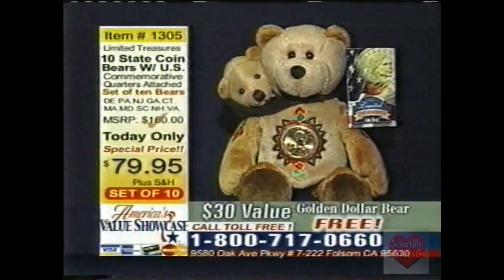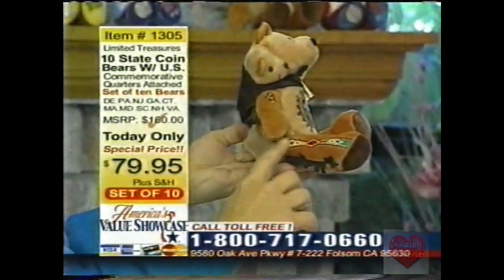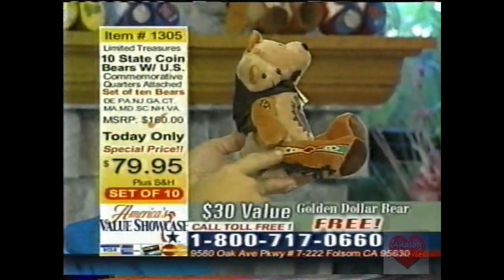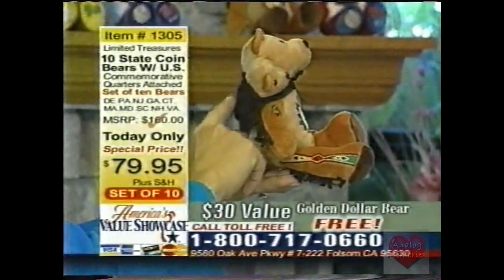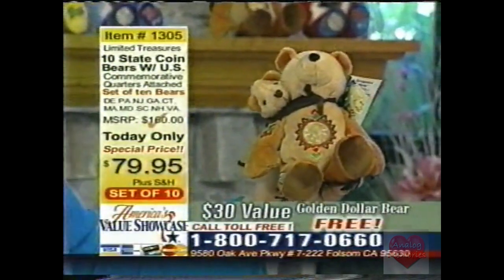She's three-tone in color — dark brown, light brown, and tan around her belly — with the authentic uncirculated golden dollar on the chest. She has beautiful Indian motif embroidery on the side, and baby Pomp is attached to her little satchel in the back. Everybody loves her — that bear peeking over Mom's shoulder. And that's your gift, free.